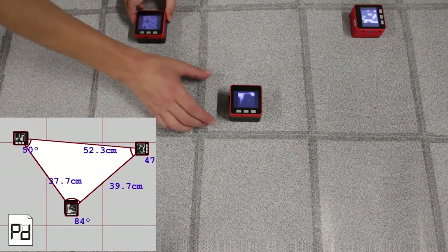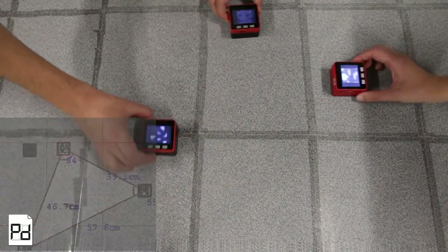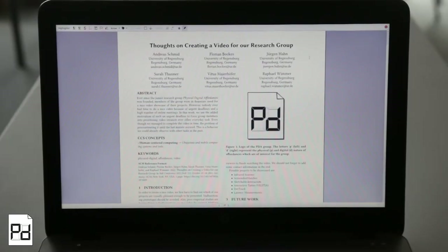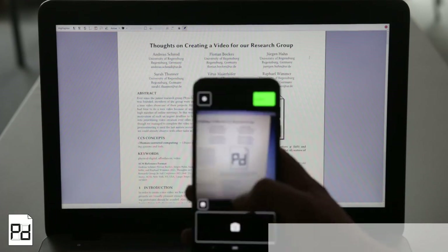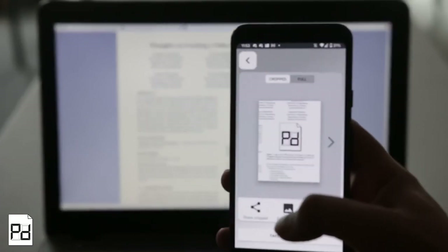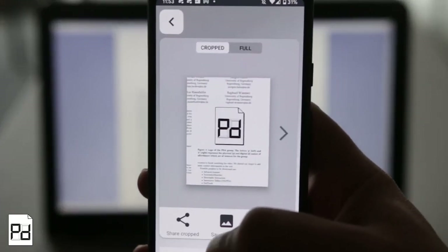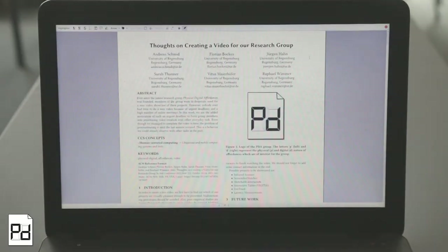As such physical user interfaces allow for intuitive interaction, they are well suited for educational applications. With our Screenshot Matcher app, we allow users to take high-quality screenshots by photographing a PC screen with their phone. This way, they can use a natural, intuitive and fast interaction technique, instead of having to overcome the technical barriers of cross-device file transfer.